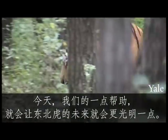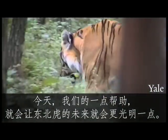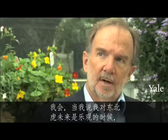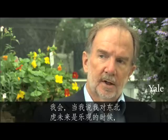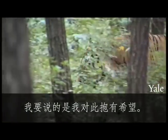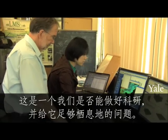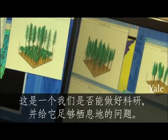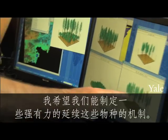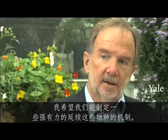Today, with a little help from its friends, the future for the Amur tiger is a bit brighter. Would I say that I'm optimistic about the future of the tiger? I would say I'm hopeful. It's a question of if we can get the science right and get it enough habitat. I'm hoping that we can come up with robust mechanisms for maintaining these species.